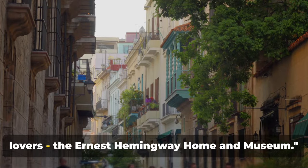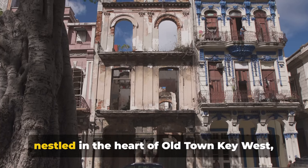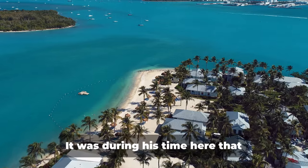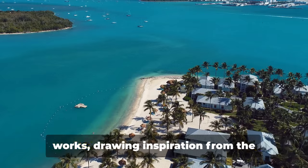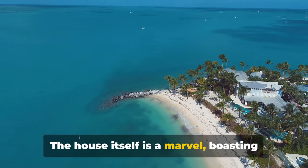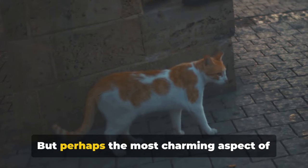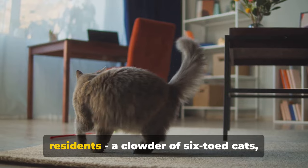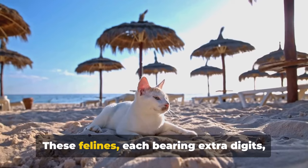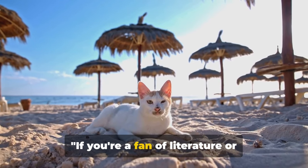Our next stop is a treat for literature lovers — the Ernest Hemingway Home and Museum. This Spanish colonial-style residence, nestled in the heart of Old Town Key West, was the home of Nobel Prize laureate Ernest Hemingway for nearly a decade. It was during his time here that Hemingway penned some of his most enduring works, drawing inspiration from the tropical climate and vibrant local culture. The house boasts unique features such as the first in-ground pool in Key West and Hemingway's personal writing studio. Perhaps the most charming aspect is its current residents — a clowder of six-toed cats, descendants of Hemingway's own pet, Snow White. These felines, each bearing extra digits, have become as much a part of the Hemingway lore as the author himself.